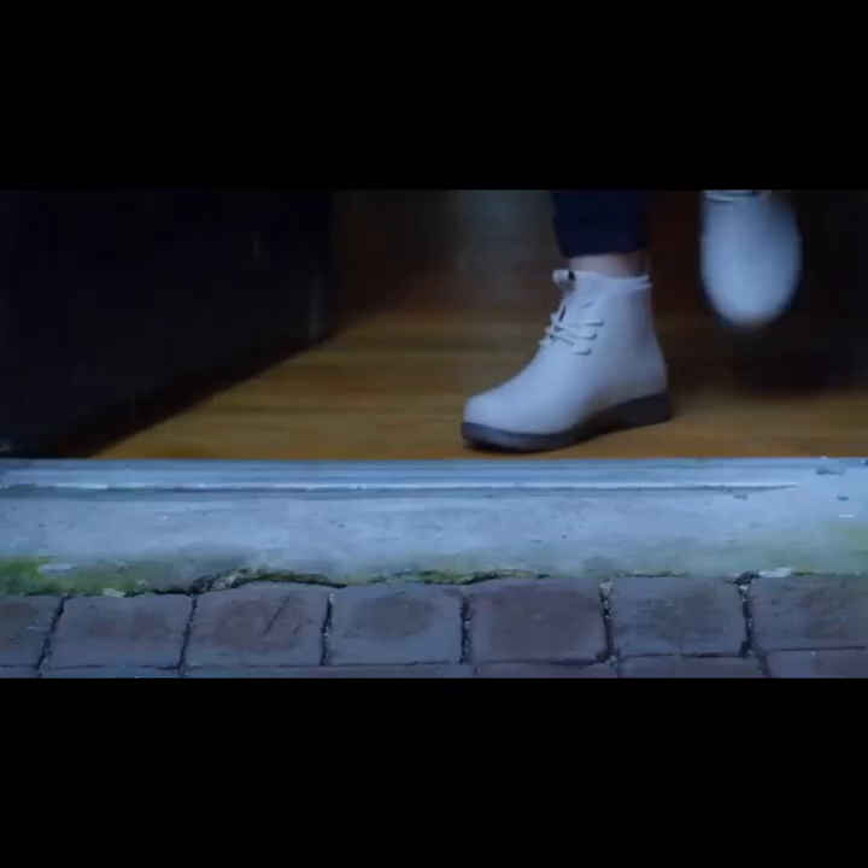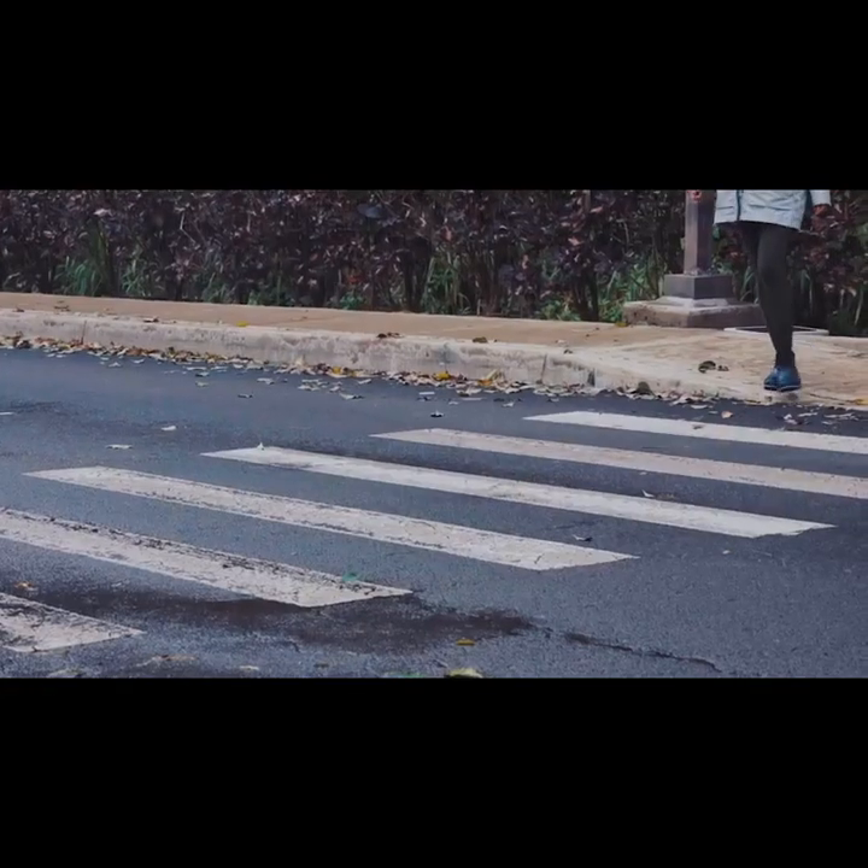Most people stay inside on rainy days, but we disagree. Life was made for exploration, even when it pours.